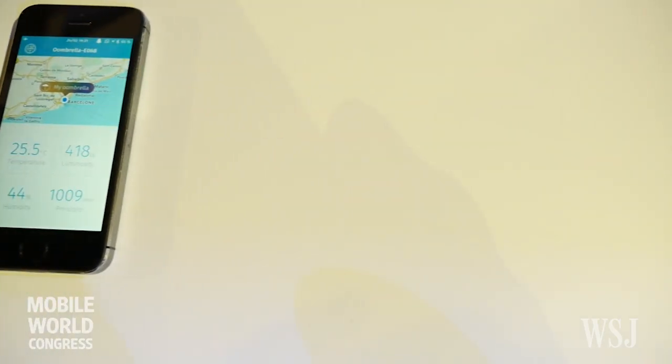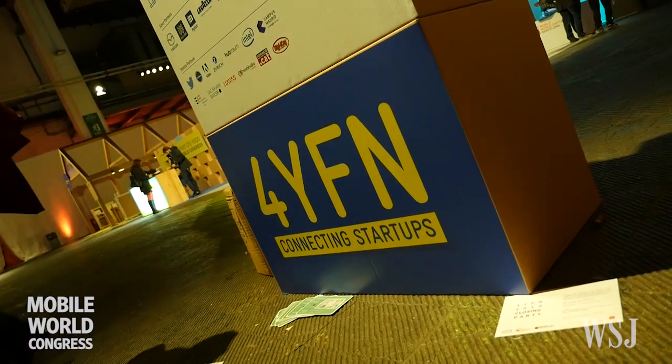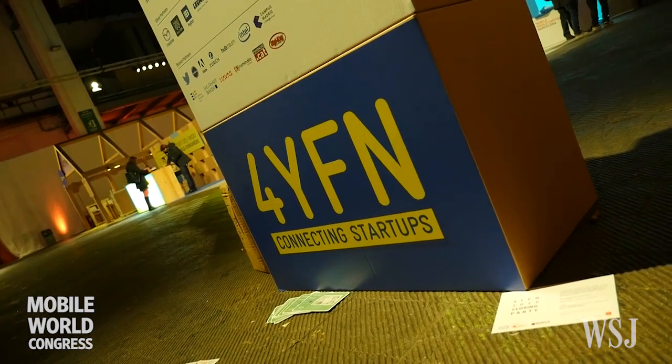We've had some funding from VCs and Business Angels in France where we are from. We are now looking for a Series A at the end of 2016 to go further in the project — both on the software side with the WEDU app and on the hardware side with the Umbrella project.